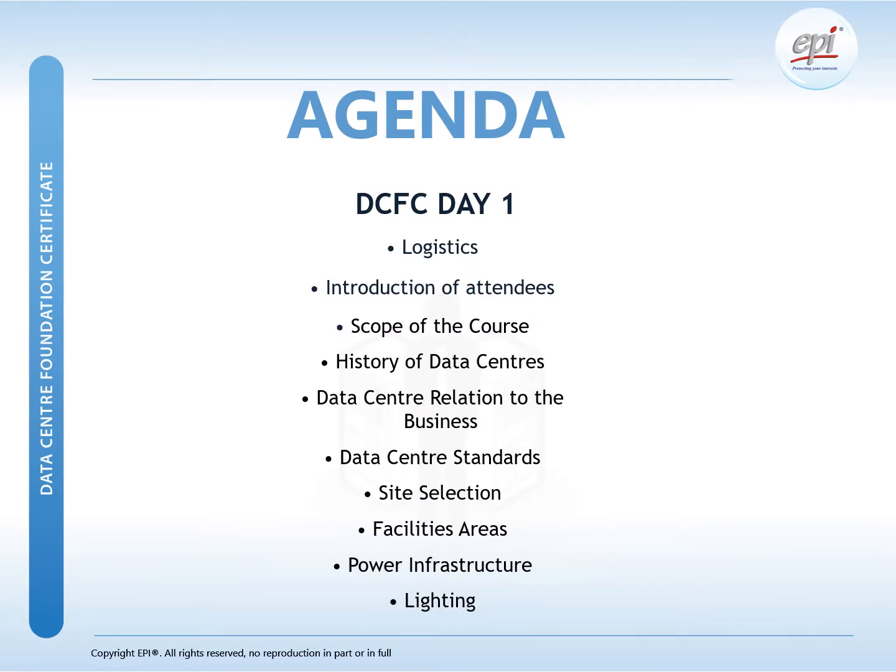DCFC is a two-day training. During the first day, we will start off with the history of the data center after the course introduction. We will address the data center relation to the business, data center standards, site selection, and the various data center facility areas. Explanation of the power infrastructure will be given, and the last module of the first day will address lighting in the data center.